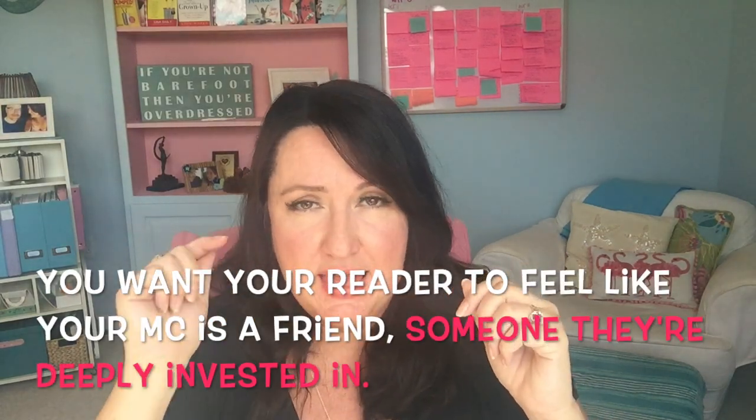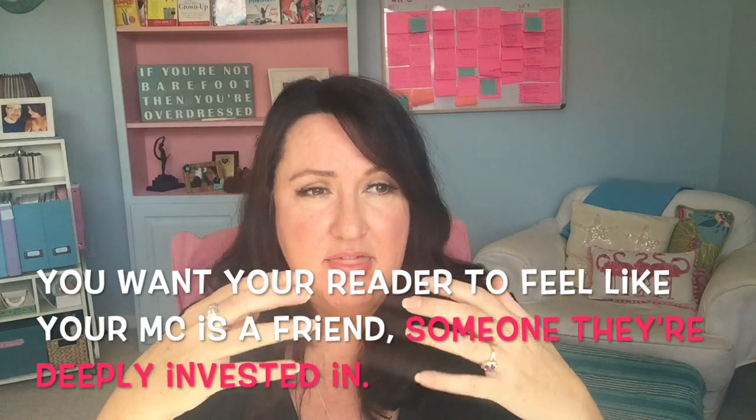They want to be in the head of the person that they are reading about. It's harder for your readers to connect with your main character if you are switching points of view frequently. I'm not saying this to be mean — I'm only saying this because I want you to have your best possible chance of getting published. I'm pulling for your happily ever after.